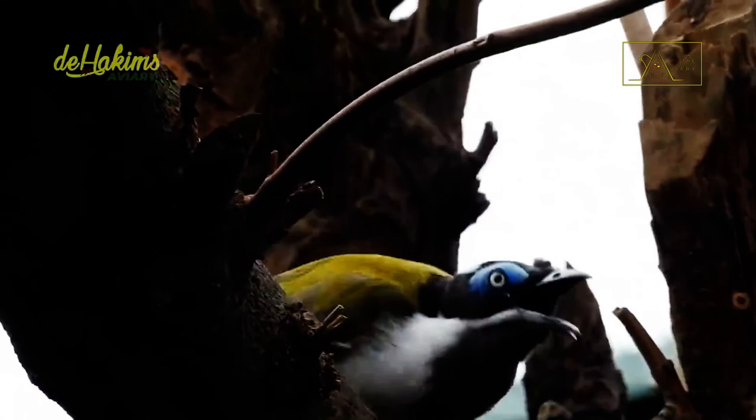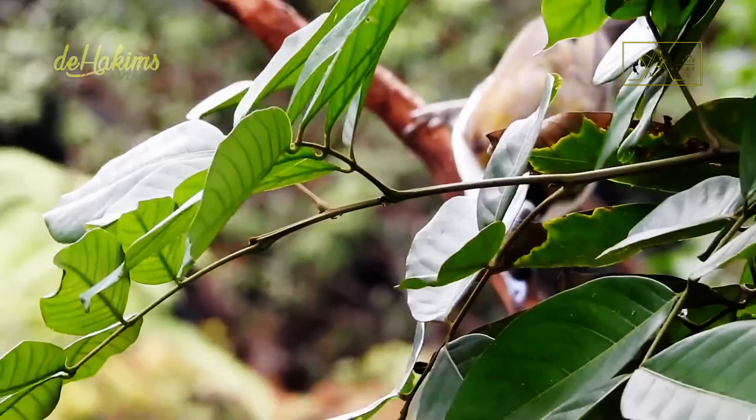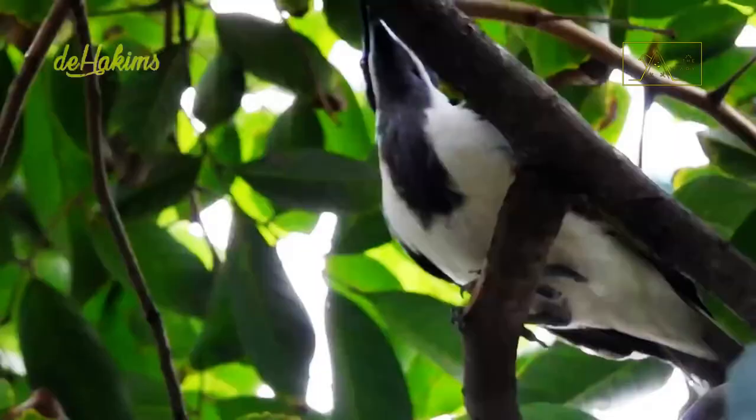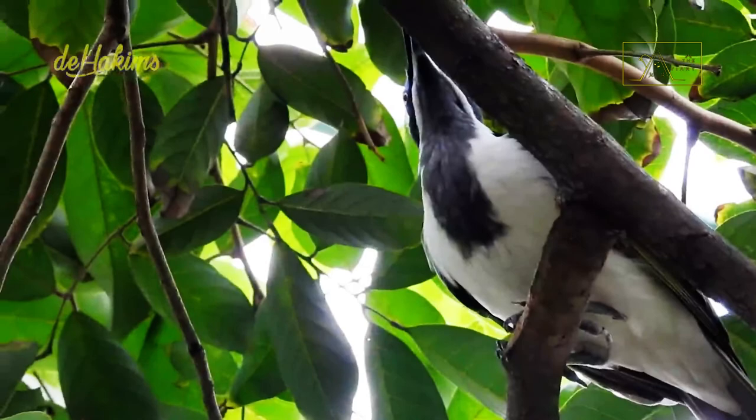The blue-faced honeyeater, or Entomyzon cyanotis, also known as the bananabird, is a bird about 26 to 32 centimeters long and weighs about 105 grams. With that size, they are a large bird among honeyeaters.